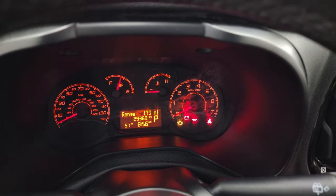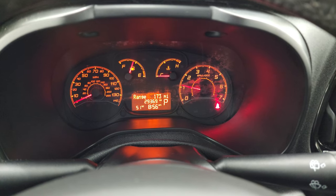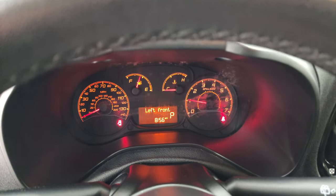We'll start it up and take a look under the hood. Starts right up, no check engine lights or anything like that.